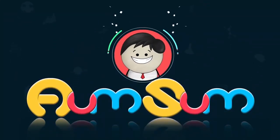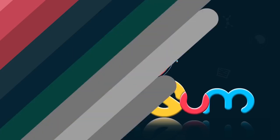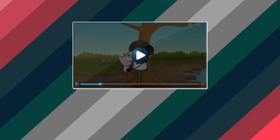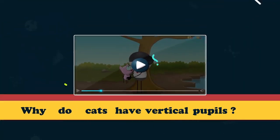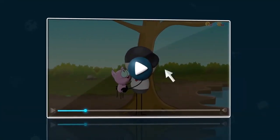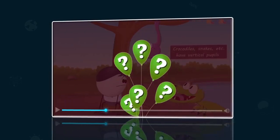It's AumSum Time. Hi guys. Did you check out our video on why do cats have vertical pupils? That was amazing, right? But now, to make it a little more interesting, I'll replay the video and ask some questions in between.